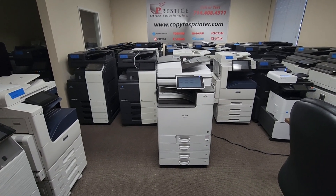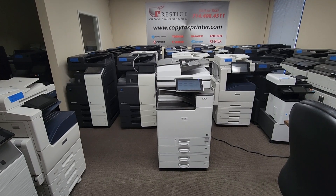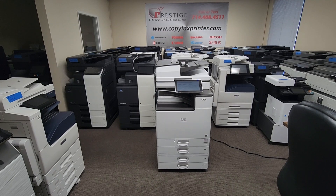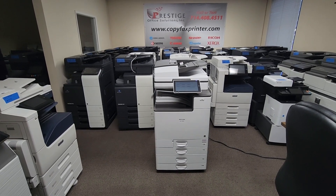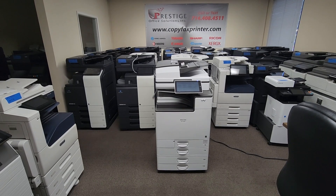Hey guys, I got another one here for you. This is a Ricoh IMC 3000 multifunction color copier printer and scanner. This is Ricoh's latest model out and it's a brand new machine. We've had it in our showroom for about a couple months now and we're going to go ahead and list it.